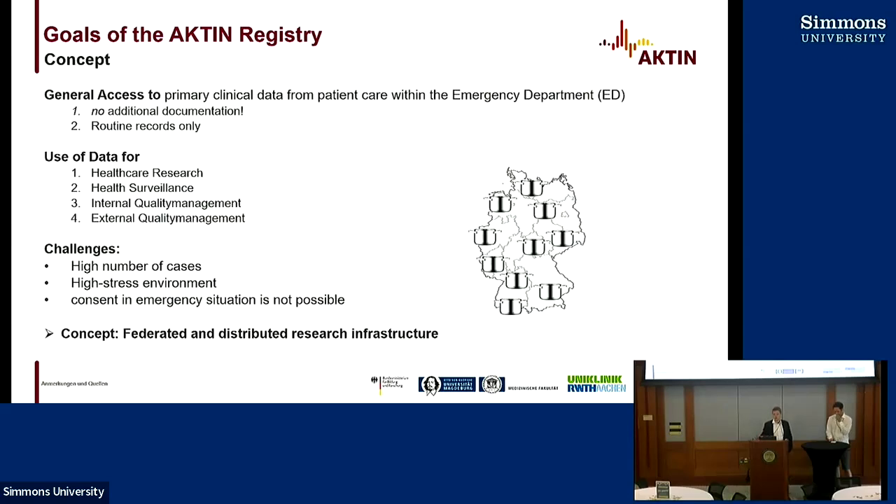We're using electronic health records, so we don't want to burden emergency departments with additional documentation. We just want to use the data that is already being collected — routing records only — and we want to use this data for healthcare research, surveillance, internal quality management, and external quality management.